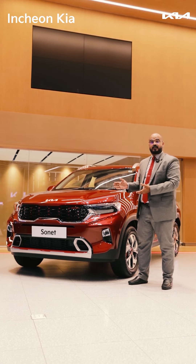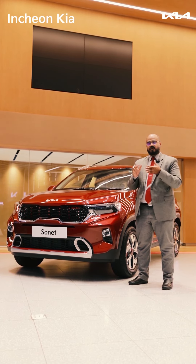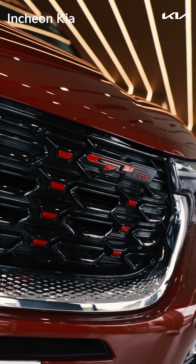Hi all. Kia Sonnet, Wild by Design, one of the best compact SUV vehicles in the segment.